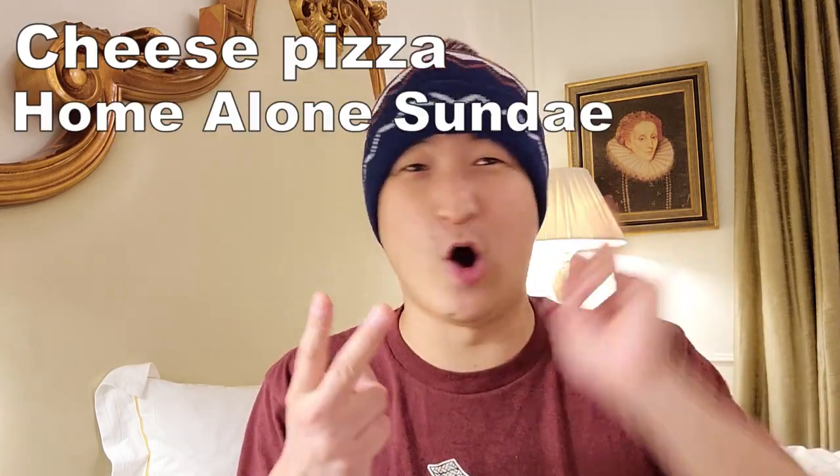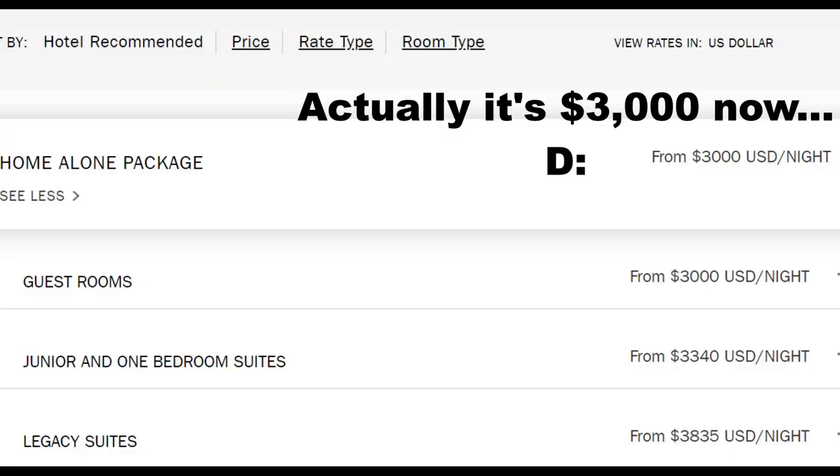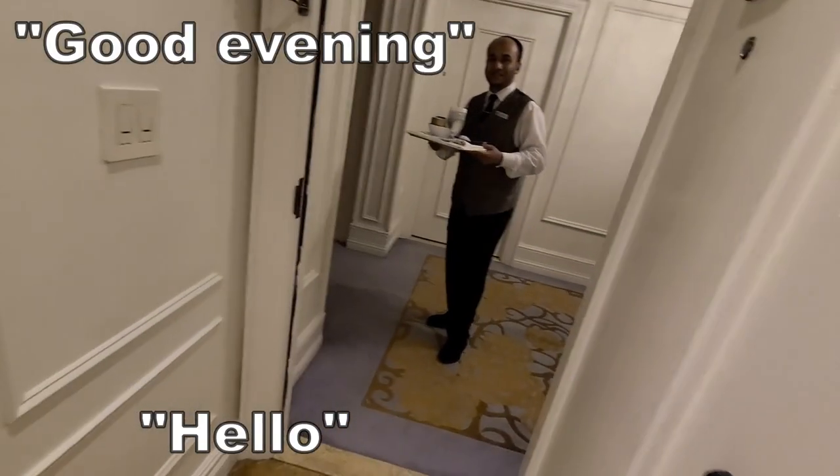We knocked out the pizza, but there's one more Home Alone thing we need to knock out: the ice cream sundae. The Plaza actually offers a Home Alone sundae — it's 16 scoops of ice cream with a whole lot of toppings for a whopping 300 bucks. There's also a Home Alone package: a cheese pizza, a Home Alone sundae, and a limo ride around town, all for only 2,000 bucks — not including the room. I see no reason why I can't just order everything separately.